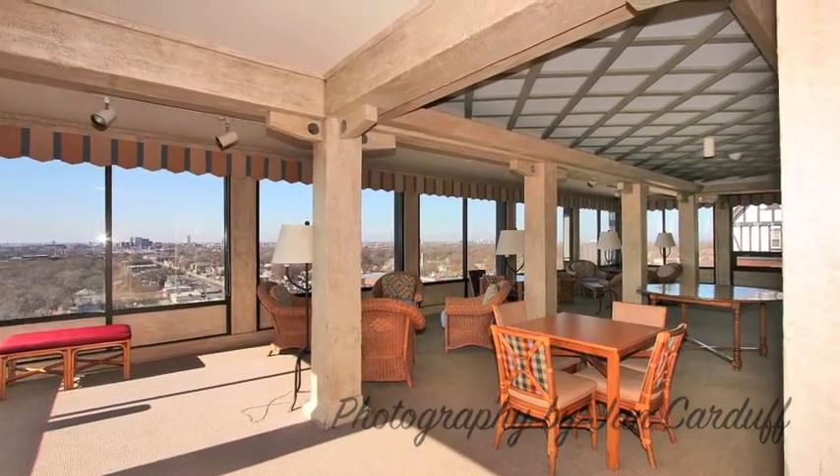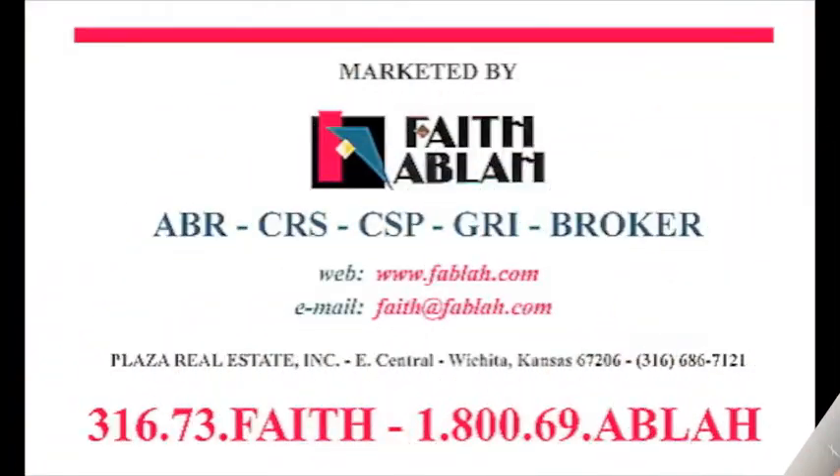For questions or to schedule a showing, contact Faith Ablaw, Coldwell Banker, Plaza Real Estate, 686-7121.